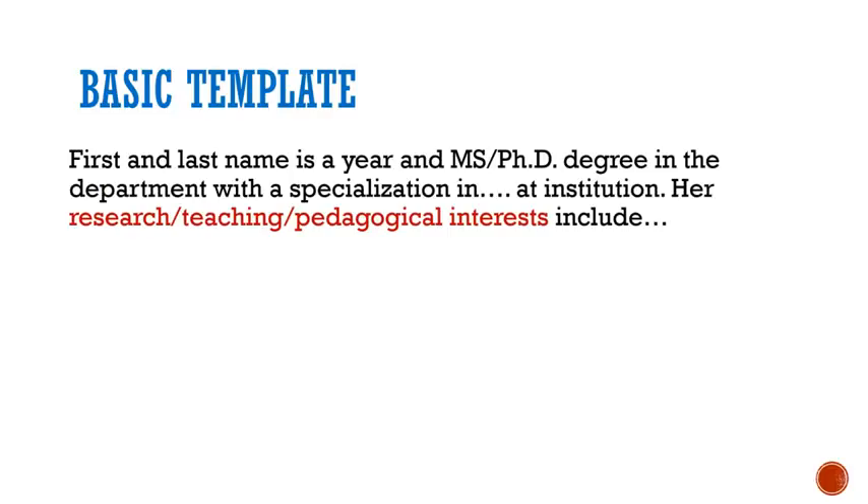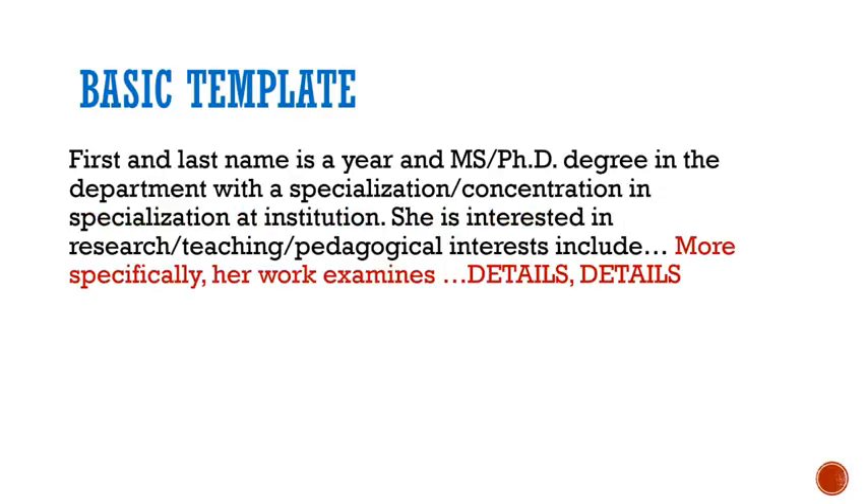Many bios then give the most important information. For graduate students, it's probably your research, teaching, or pedagogical interests. The rest of the bio depends on how long you want it to be and what details of your credentials you want to include for the particular audience you're targeting.